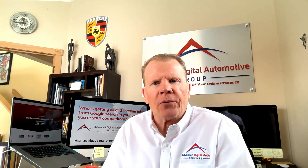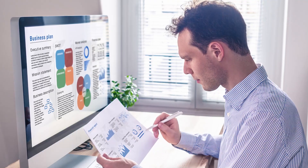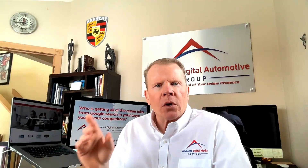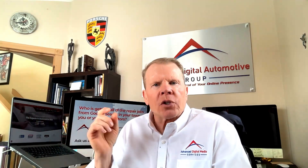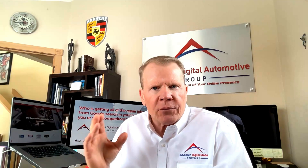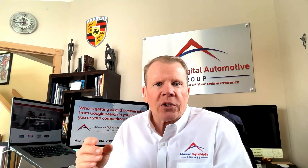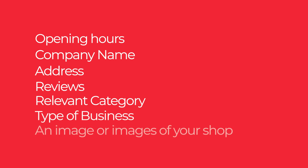Let me discuss Google Business Profile and the Local 3 Pack. It doesn't matter how many competing shops there are in any market — Google will only display three of them in the Local Map Pack, showing those profiles and their locations on Google Maps. The Local 3 Pack displays crucial business information of nearby relevant shops for consumers to help them make a better choice, such as opening hours, company name, physical address, reviews, relevant categories, type of business, and images of your shop.